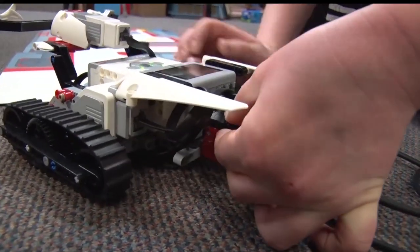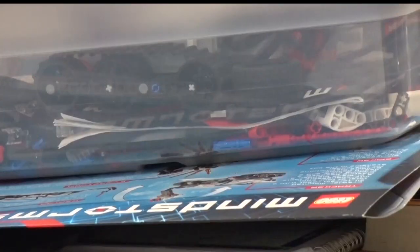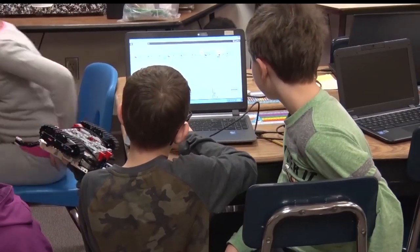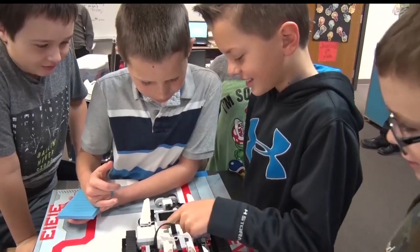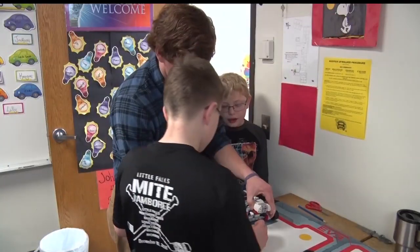It starts off by building the actual robot using LEGOs. It's kind of easy since I've had LEGOs since I was like five. And then it's all about using the computer. I like it a lot. My favorite part is the programming part and getting the robot to move just the way you want it to.